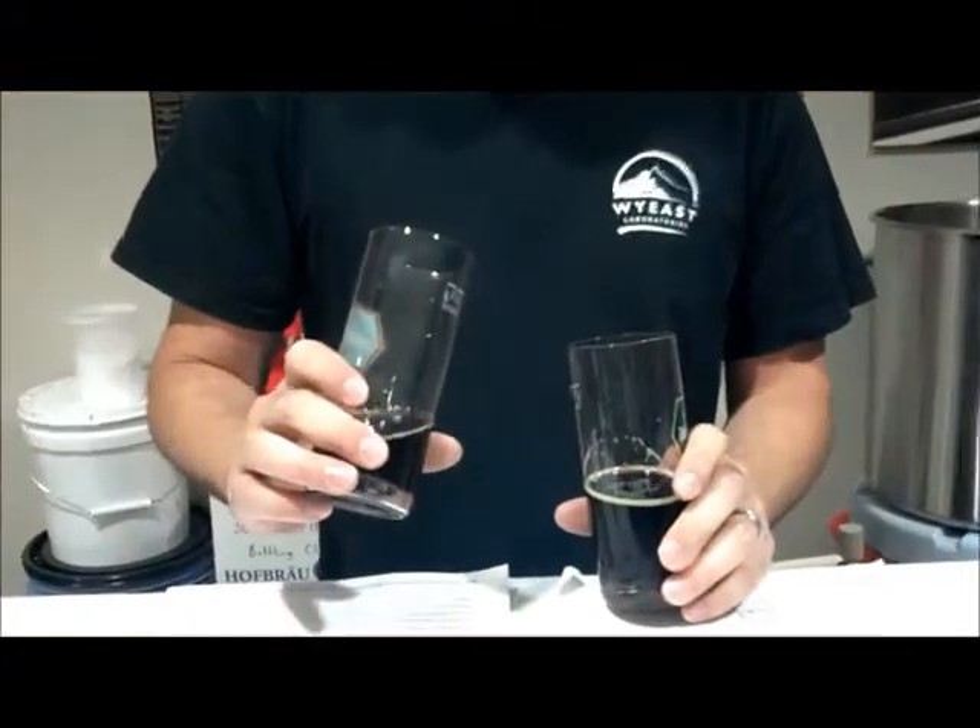On the first stout, you get a lot of roasted barley and chocolate malt in the aroma. There's a little bit of phenolics, which could be either yeast degradation or possibly a very slight infection, but overall it's pretty clean. The second one has a lot less of the roasted malt character to it.